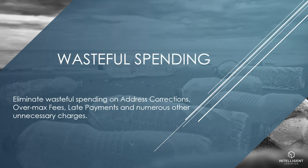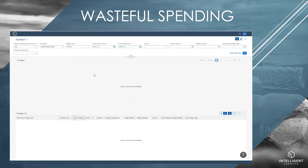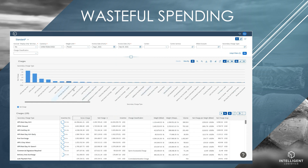Eliminate wasteful spending on address corrections, over max fees, late payments, and numerous other unnecessary charges. Choose the date range to analyze, then view a complete breakdown, both numerically and visually, of where my spend is allocated.